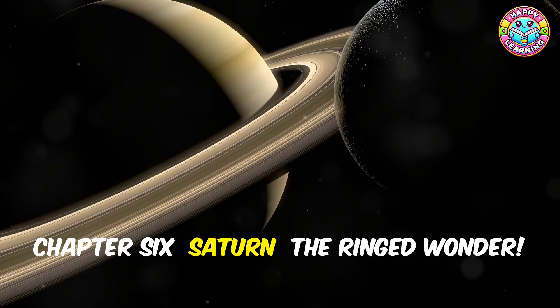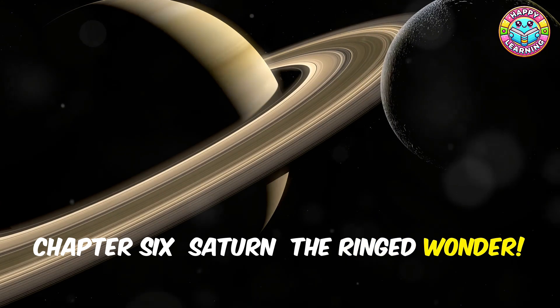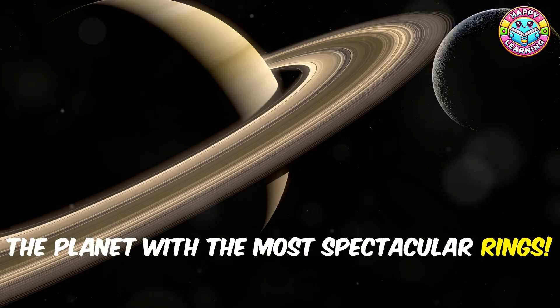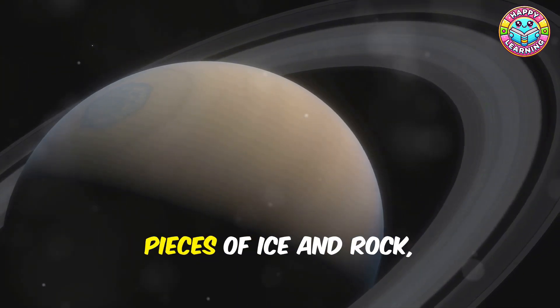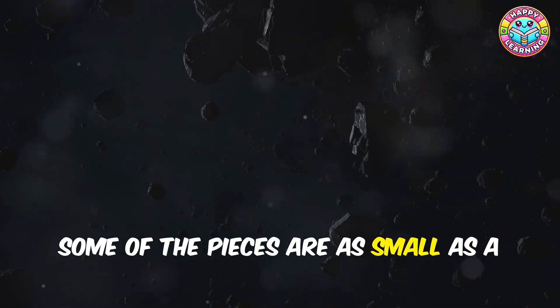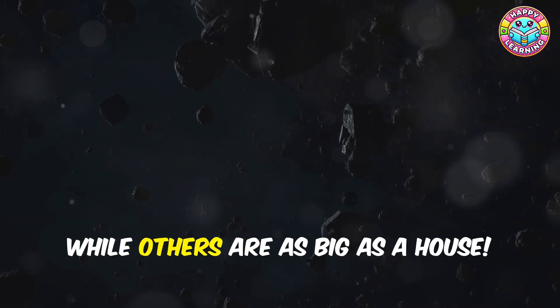Next up is Saturn — the planet with the most spectacular rings! Saturn's rings are made up of billions of pieces of ice and rock, all orbiting the planet together. Some of the pieces are as small as a grain of sand, while others are as big as a house.